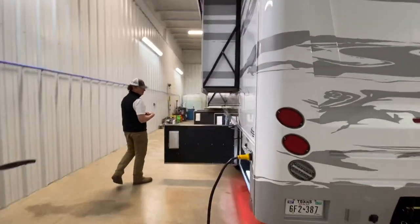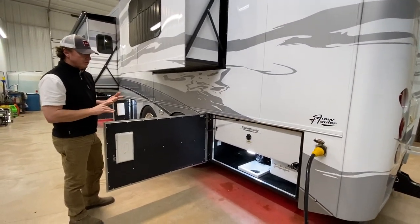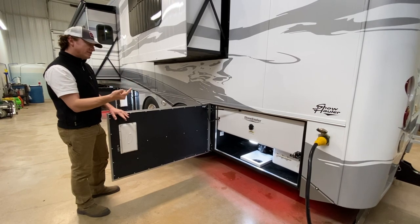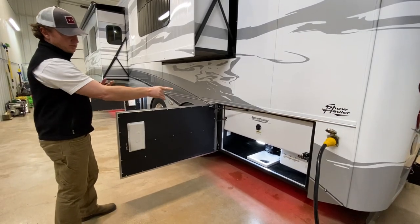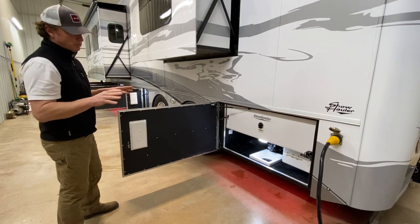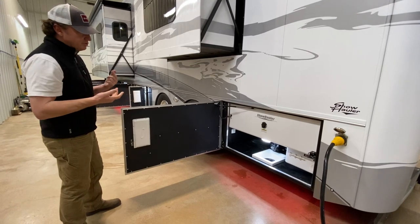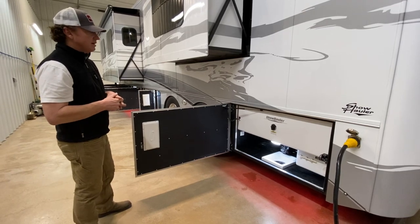We'll move over here. This is the first wet bay. Show hauler does a really good job providing ample storage if you have a bath and a half or two baths. There's a 72-gallon black tank back here for the rear bath, and we'll have a similar setup up front. The only pressurized water that runs below the floor in a show hauler runs to a little spigot out here — very easy to turn that valve off, giving you zero pressurized water below the floor, which is great for really cold environments. The tanks are heated with 12-volt heaters and will do good down to about 10-15 degrees.